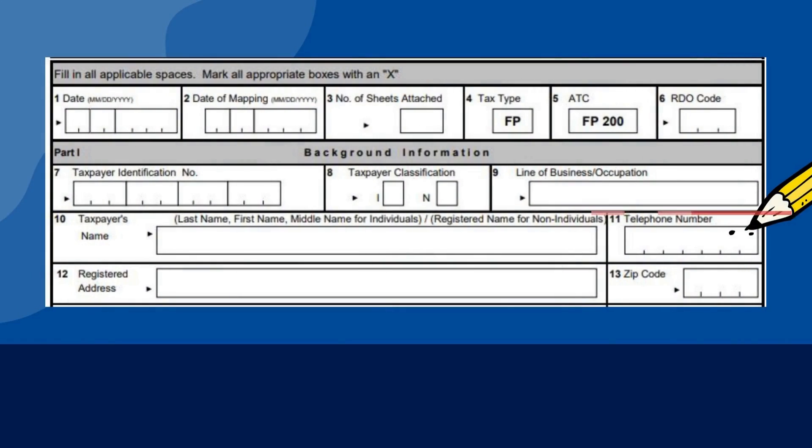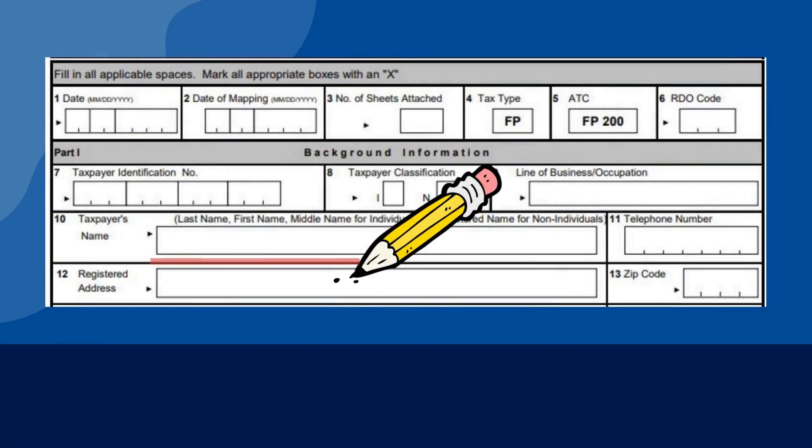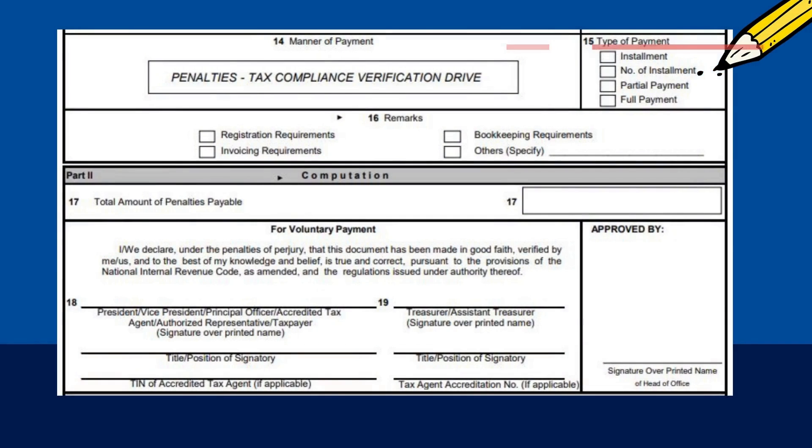Put your telephone number if any. Then fill in your complete address here, and your zip code here. In most cases, put a check mark in the box for full payment. Partial payment and installment payments must first be approved by the head of office of the BIR district.